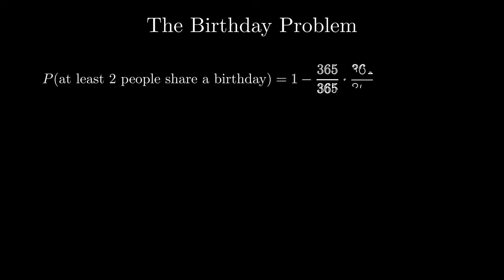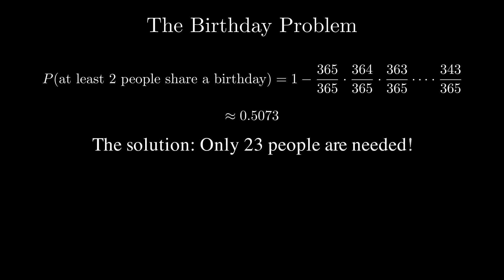The birthday problem, or birthday paradox, is a fascinating piece of mathematical probability theory that illustrates how bad humans are at estimating probability and statistics. Here's the question: how many people need to be in the same room such that the probability of two people having the same birthday is above 50%? The answer is 23 — it only takes 23 people to have a greater than 50% chance that any two share a birthday, which is extremely counterintuitive. What most people confuse this with is the probability that you yourself share a birthday with someone else — that's much more unlikely. But the question asks whether anyone in the room shares a birthday, and when you think of it like that, the odds get much higher.